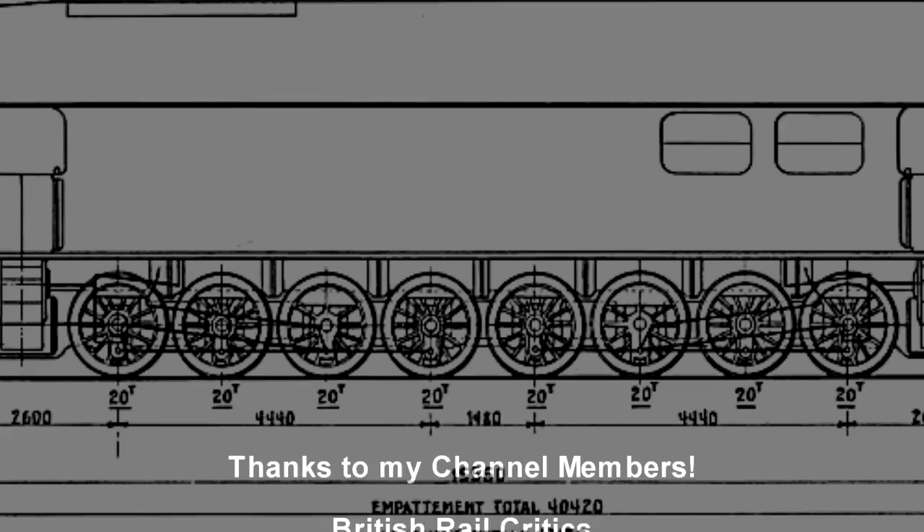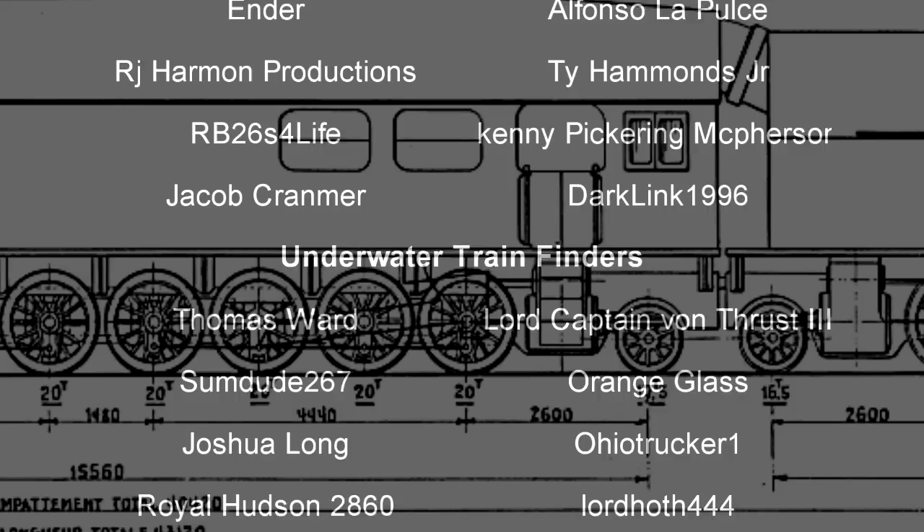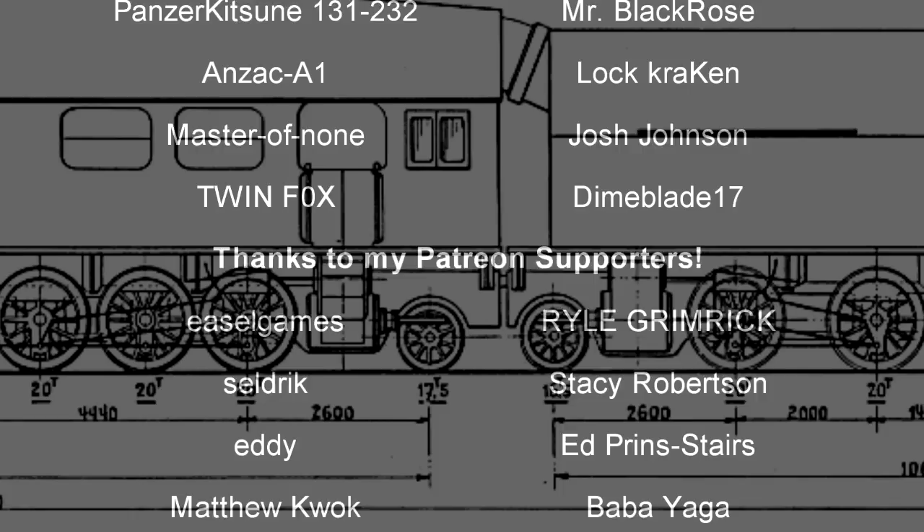And with that, a special thank you goes to all my underwater train finders: Thomas Ward, Lord Captain Von Thrust III, Sumdue 267, Orangeglass, Joshua Long, Ohio Trucker 1, Royal Hudson 2860, Lord Hotz 444, Arthur Roy, Benjamin Owens, Panzerkitzen 131-232, Mr. Black Rose, Master of None, Josh Johnson, Lock Kraken, Twin Fox, Dimeblade 17, and Anzac A1. Until next time, this is Darkness, and I bid you all a fond farewell.